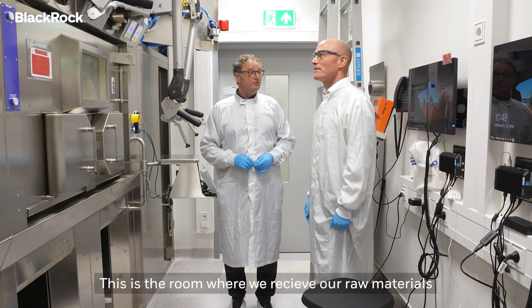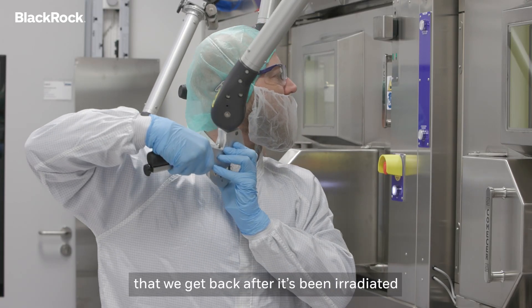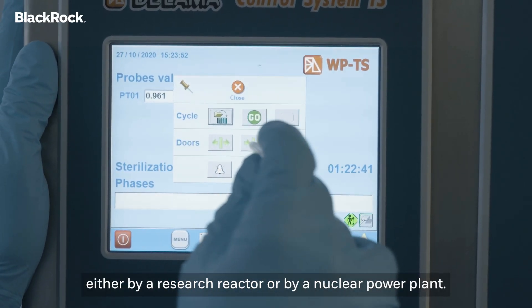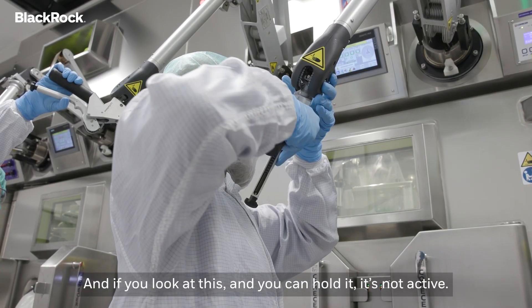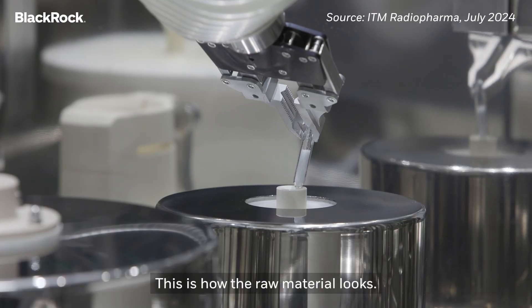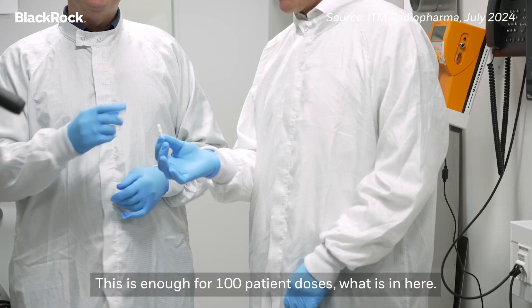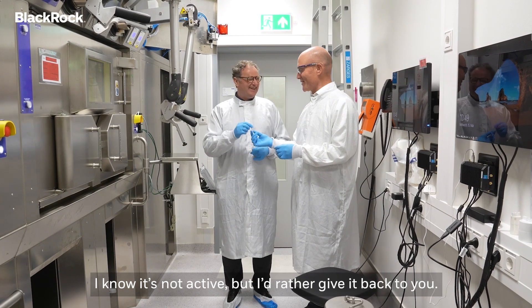This is the room where we receive our raw material that we get back after it's been irradiated, either by a research reactor or by a nuclear power plant. If you look at this and you can hold it, it's not active. This is how the raw material looks. This is enough for like 100 patient doses. I know it's not active, but I'd rather give it back to you.